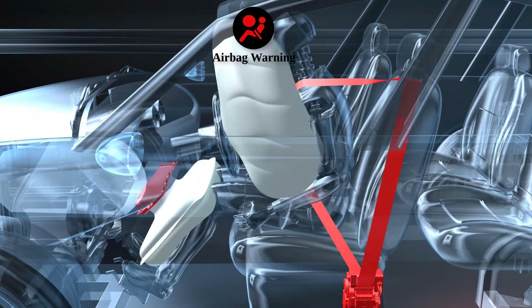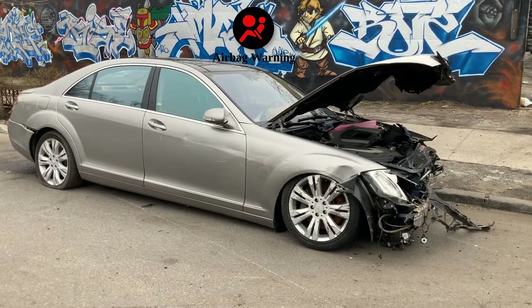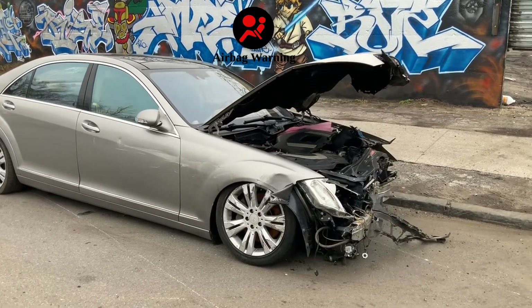Airbag warning light: If this light, which looks like a person with a circle in front, comes on, it means there's an issue with your airbag system. It could mean the airbags won't deploy in an accident, so get this checked right away.